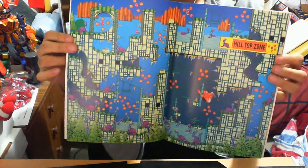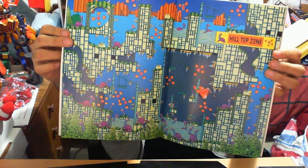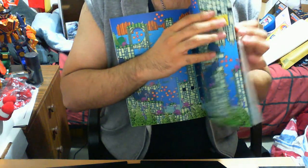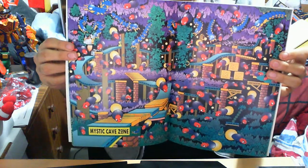Hill Top Zone is another zone I personally liked — it wasn't my most favorite but I did enjoy it. Obviously there were various badniks, and I got irritated because there were some I couldn't take down. But there's that, I suppose.